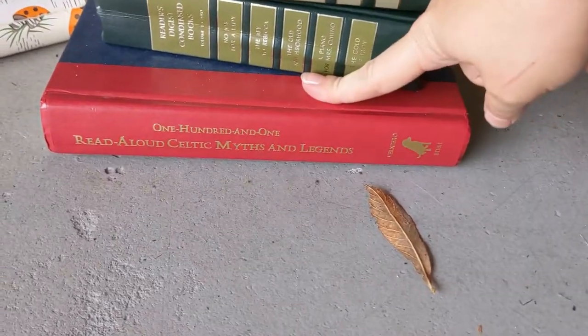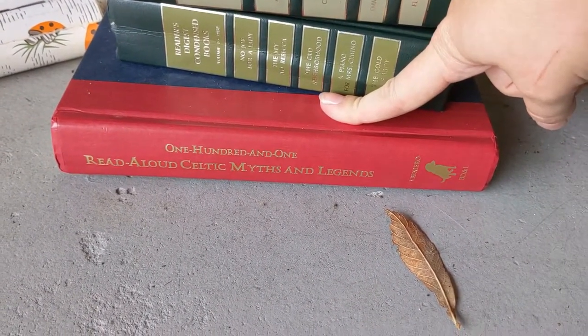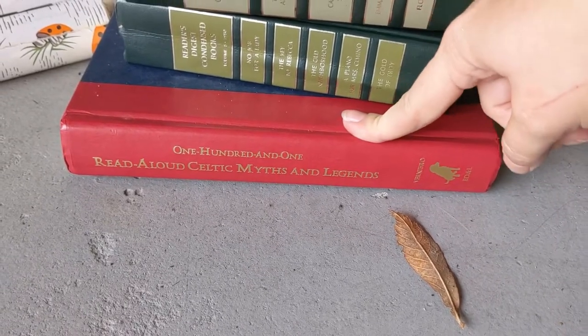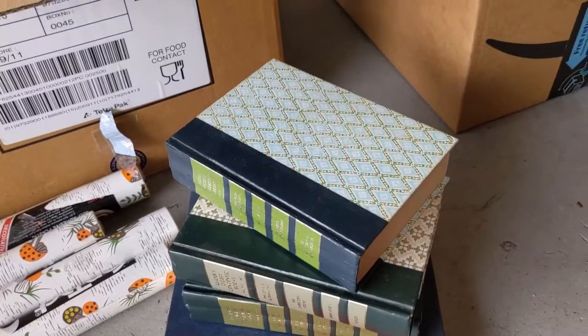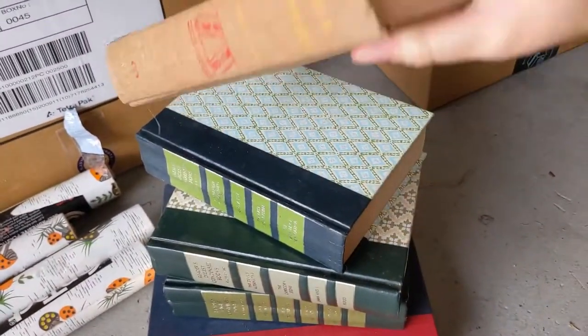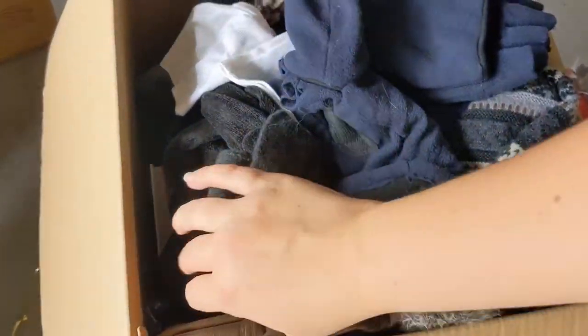And then there's this book which I think somebody wanted for a trip — it says 101 Celtic Myths and Legends. I was like, I can get into that. I think that's a fun book to have. Just some nice vintage books that are always pretty. Most of this bin is going to be donated.